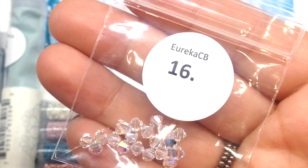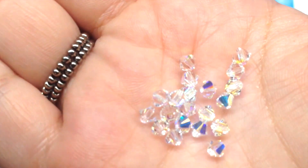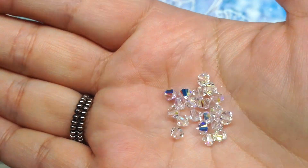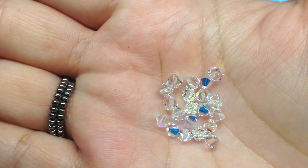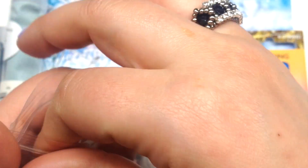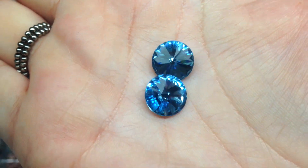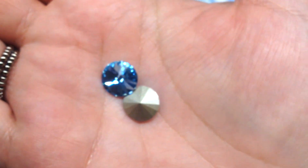Of course we have to have some Swarovski crystal bicones — these are four millimeter size with an absolutely stunning AB finish. There are 20 pieces in the bag and you can see that gorgeous sparkly rainbow metallic effect, reminiscent of fresh fallen snow glimmering against ice crystals in the morning sun. Next is a bag containing two Swarovski crystal rivolis, 10 millimeter size — a stunning, sparkly medium blue. Another great stone that works beautifully in a setting or beaded around.